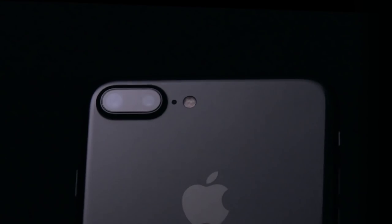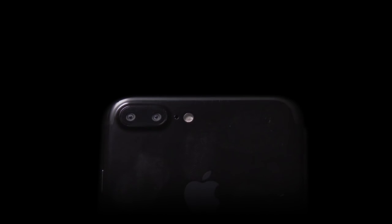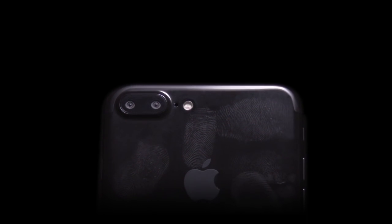The beauty of the Jet Black is mesmerizing on its own. Except right out of the box, you don't really want it in your hands. The first thing you want to do is to get a case.